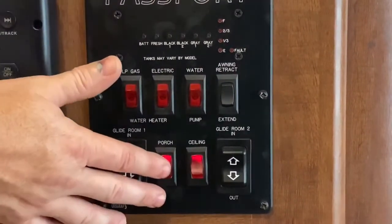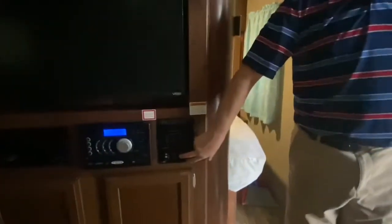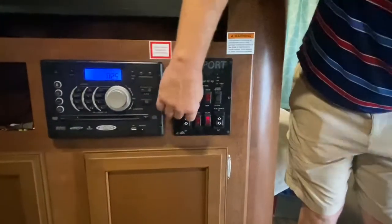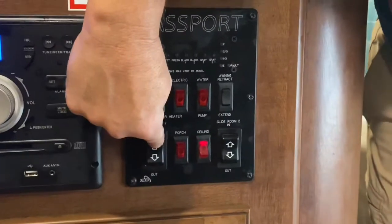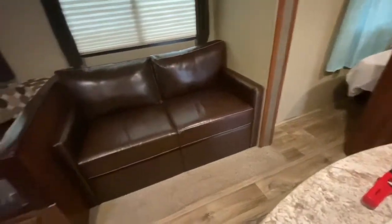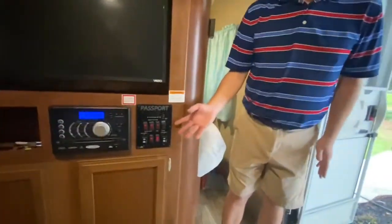These are your porch lights — you can see I just turned them on and off. This next one controls your ceiling lights — you can see it went dark. That just sends power to your ceiling lights. These two big buttons are room in and out. The first one controls the first slide-out. If I press room in, you can see the slide out is coming in. If I press out, the slide out goes out. You just hold it down until it stops, and then you know it's out as far as it needs to go.